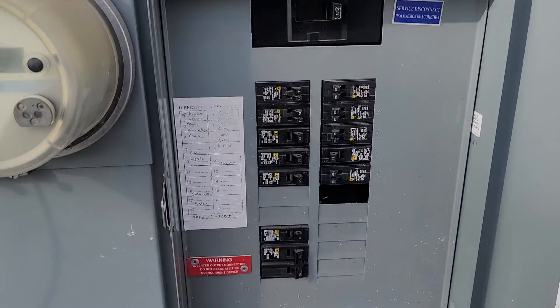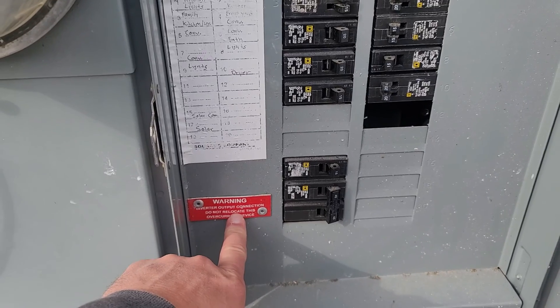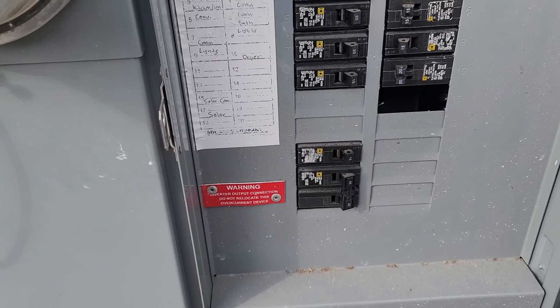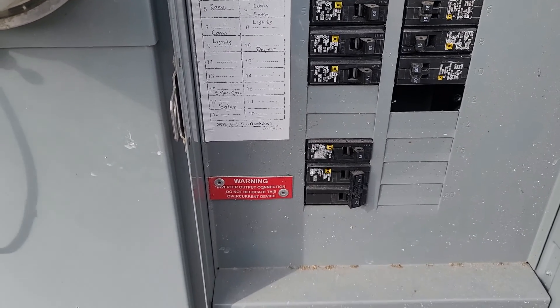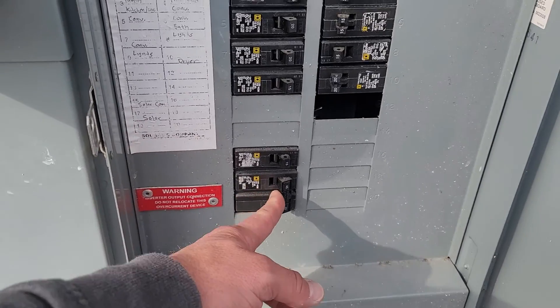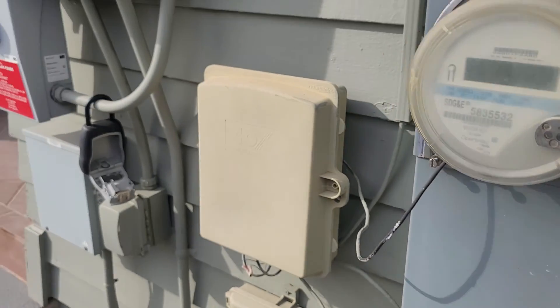Over here in the main electrical panel, we've got the breaker that controls the solar system. If an electrician ever works on the home and needs to shut off the system, make sure it gets turned back on. This breaker is currently in the on position. Go ahead and close that up — the system is operating correctly.